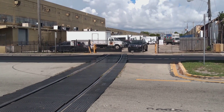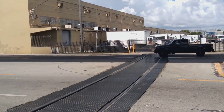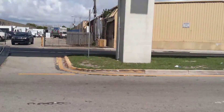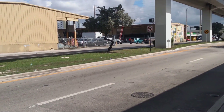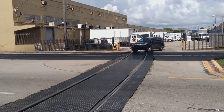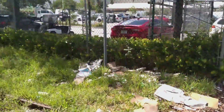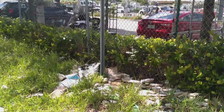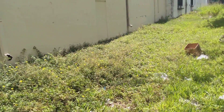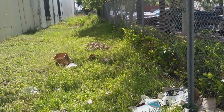It went into a produce market over there. As we can see here, there are no crossings, no cross bucks, no signals — everything has been removed. I'm going to include the video that I took here last year. The line was obviously a lot more visible than it is now.